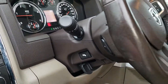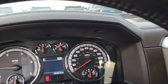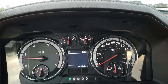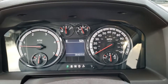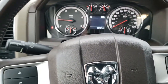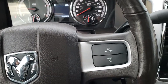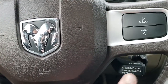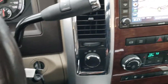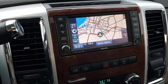This one comes with the factory brake controller, auto headlamps, and power pedals. These are radio controls on the steering wheel. As we hop inside you can see that this truck only has 38,464 miles. The instrument cluster is very nice and clean, and you get the leather-wrapped heated steering wheel with the information controls and cruise control on there.